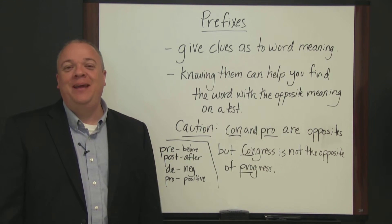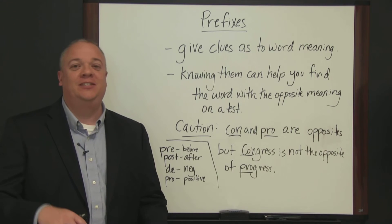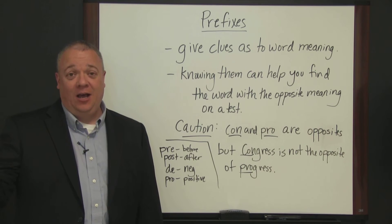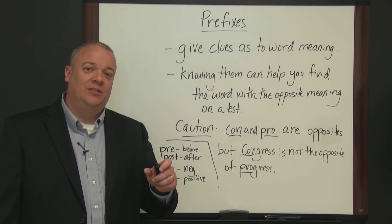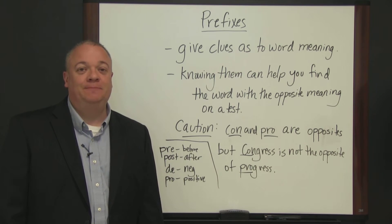Anyway, that's been a basic introduction and overview of the importance of prefixes as a test-taking strategy — knowing what they mean to help you determine the meaning of a word, and also to assist you if you're being asked to look for the opposite. If you know what the prefix means and you know the opposite of that prefix, it makes it a snap to find the right answer.